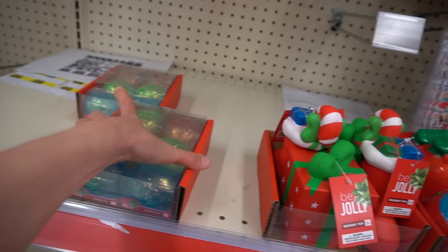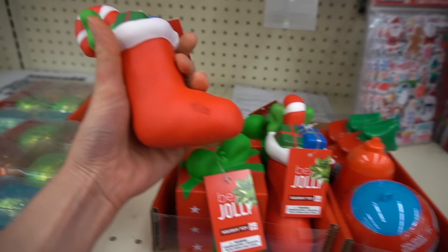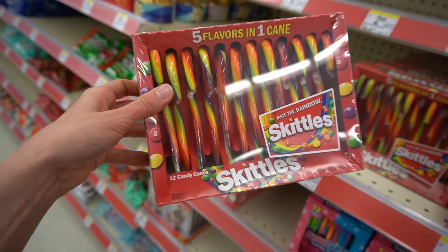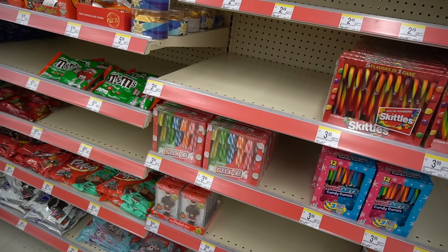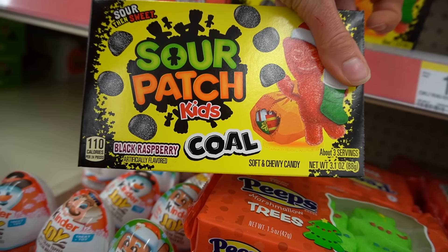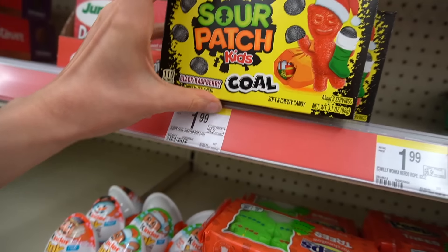Speaking of squishy things, they've got these glittery squish balls. This is good for skin picking — squeeze on this instead of your face. They've got candy canes out: Smarties candy canes, Sweet Tarts. This is a clever holiday candy. Take what you're already good at and just shapeshift it for the season. That's really cute — black raspberry flavored.